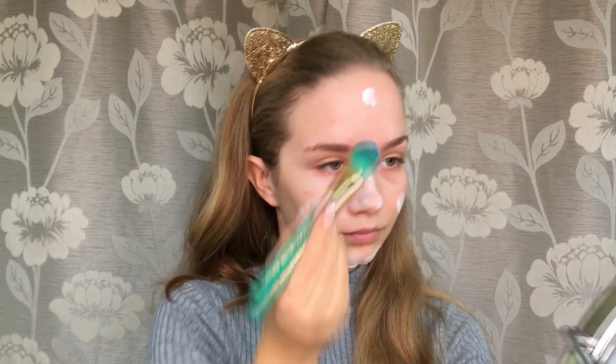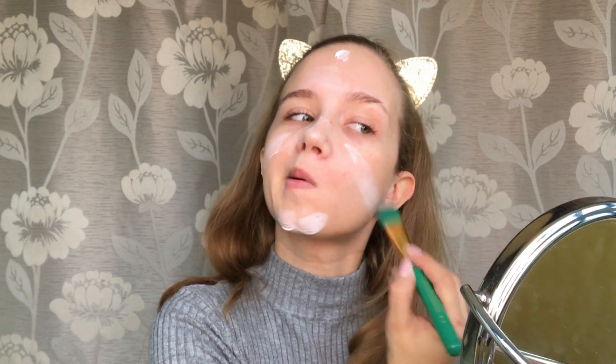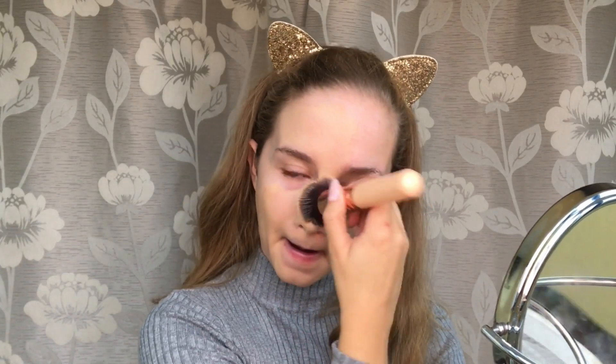We're gonna start with hydrating the face using Bioderma SPF 30, because not even in fall should we skip SPF. Continuing with foundation, I'm using a combination of Wet n Wild and Fit Me foundation. You'll find all the products in the description box below.